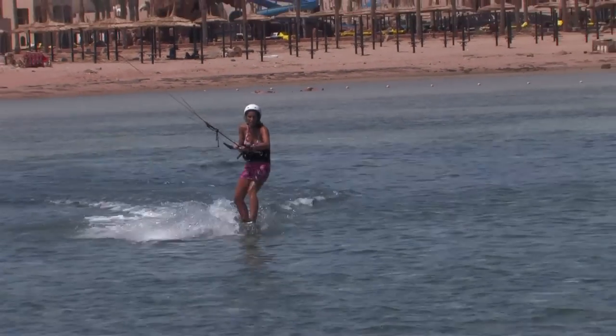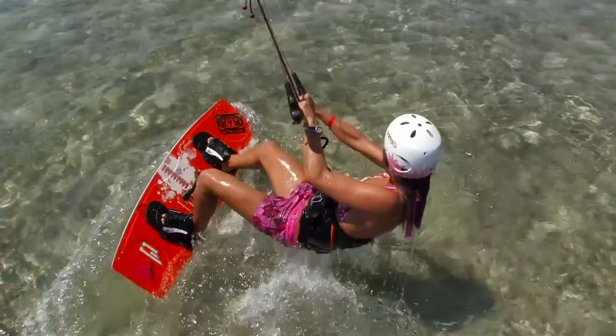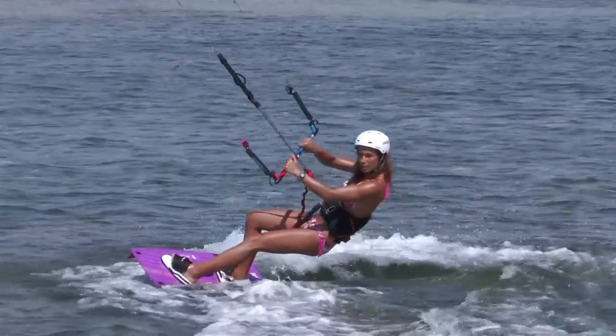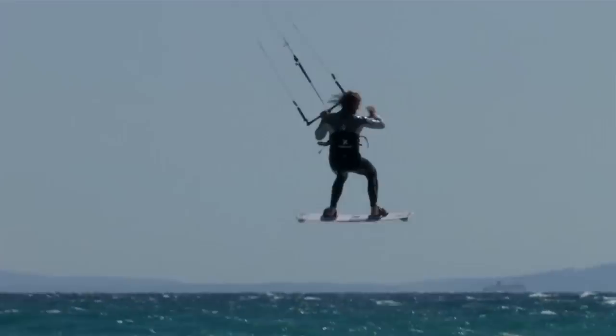No one wants to be a beginner, but it's something we all have to go through to get to the fun stuff. Hopefully if you're watching this, you've mastered water starts, can ride upwind, and are getting to grips with sliding turns. Well now it's time to truly open your eyes to kitesurfing and all it has to offer.